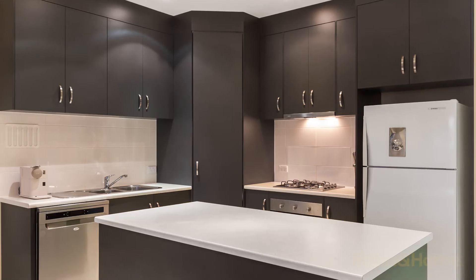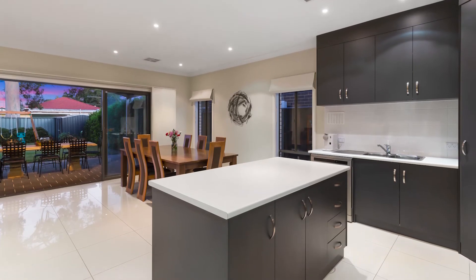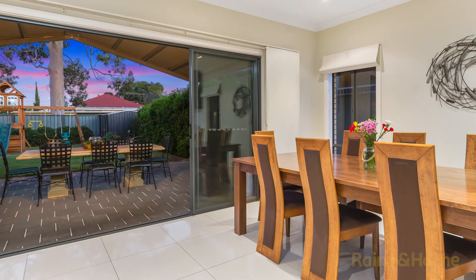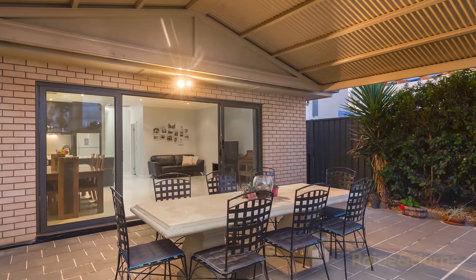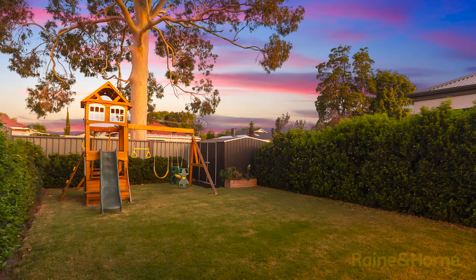The kitchen is just a delight with a large island preparation bench, gas stove, corner walk-in pantry, and overlooks the large open-plan living area which then spills out with double sliding doors into the outdoor entertaining area, which is just a delight. Further on is the large grassed rear yard which is ideal for playing for the children.